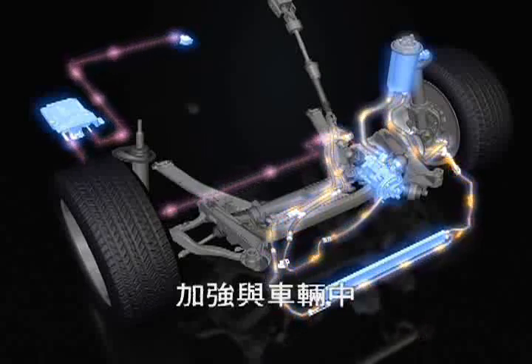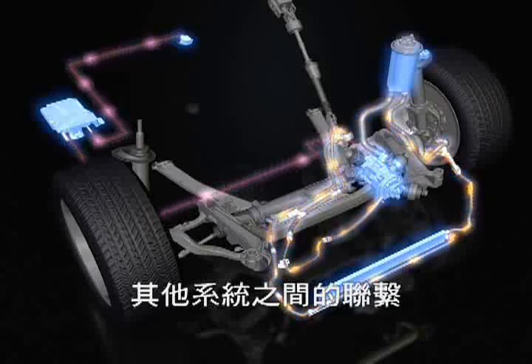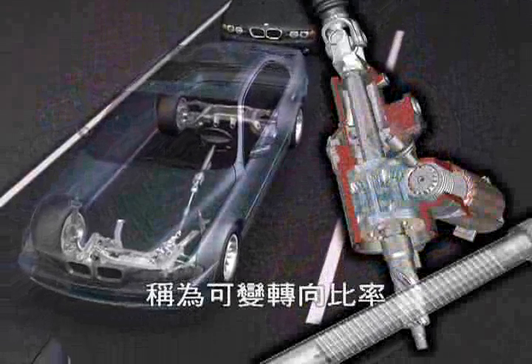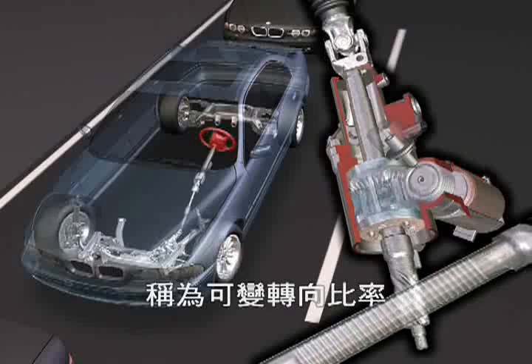The active steering intensely communicates with other in-car systems, particularly with the DSC controller unit. The most important feature of active steering is the so-called variable steering ratio.